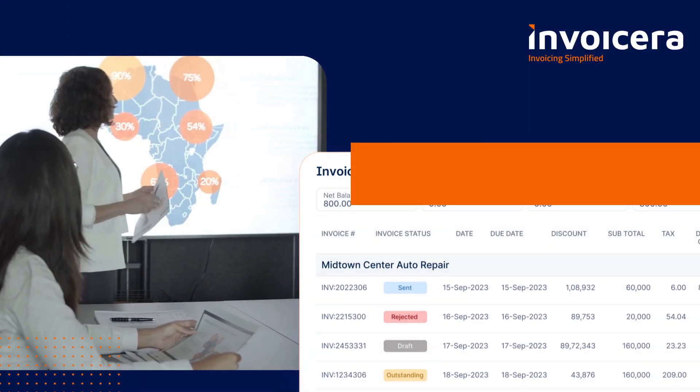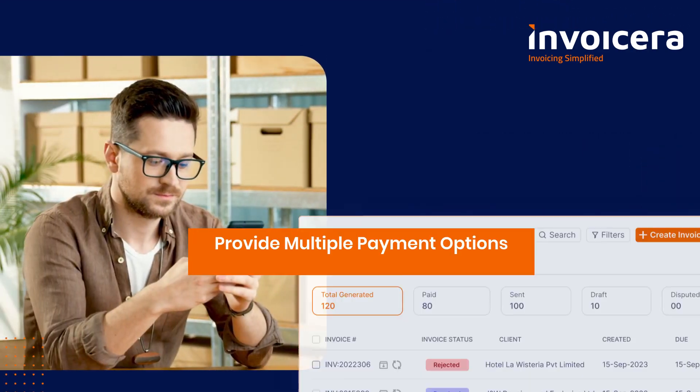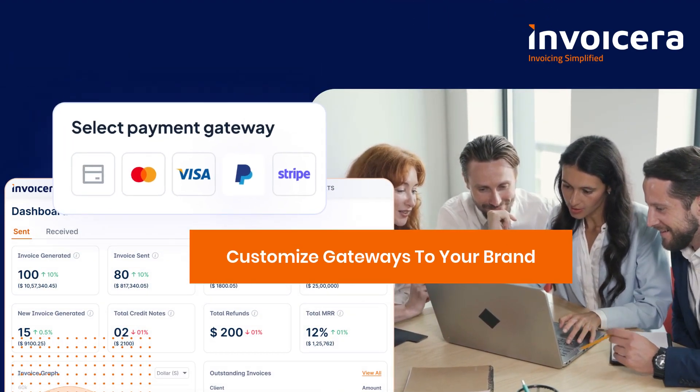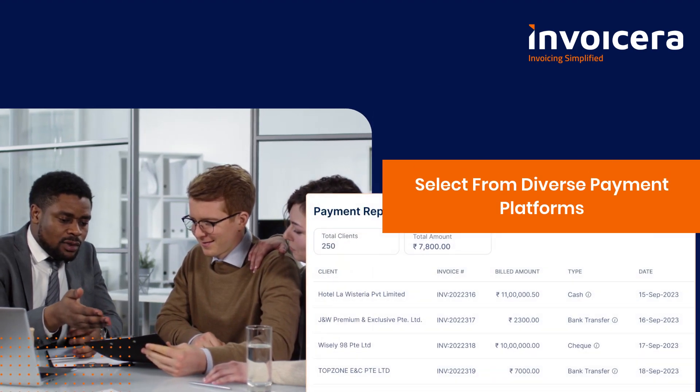You can integrate with top e-commerce platforms, provide multiple payment options, customize gateways to your brand, and select from diverse payment platforms.